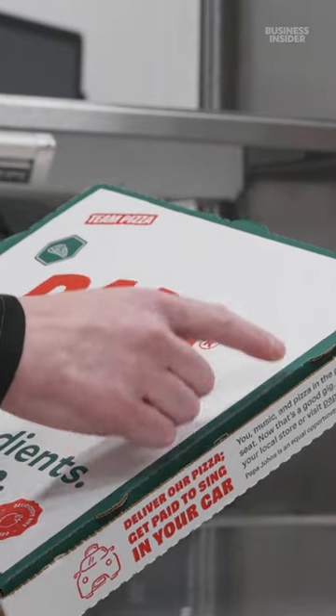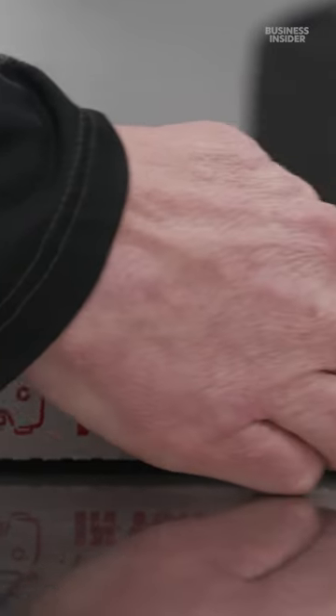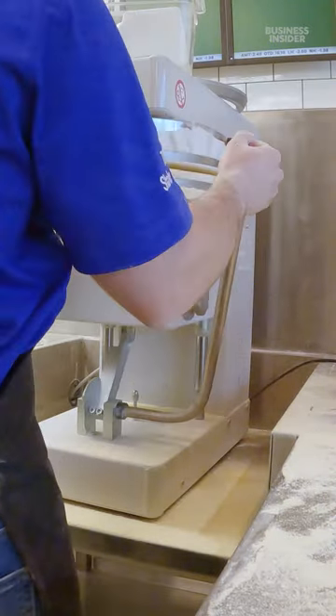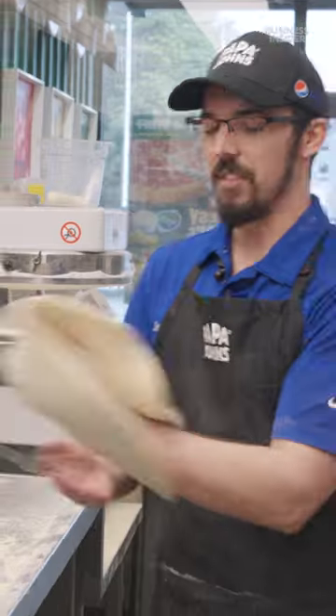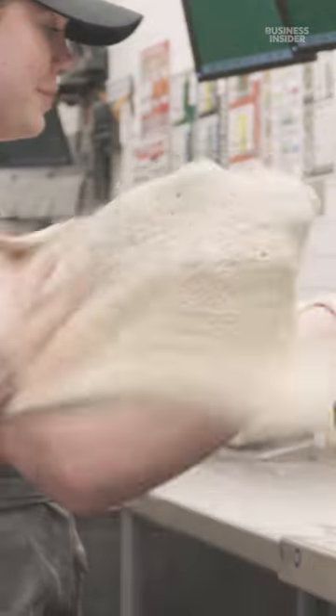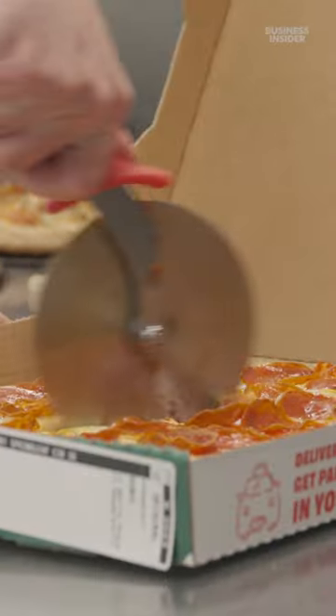They've also tested new pizza boxes — our boxes are vented so that they do not get steamed up and soggy. Now the dough spinner has made its way into 75% of North American stores. The spinner right here is definitely the best tool in the restaurant for making pizzas, taking us from a two-minute make time to about a 60-second make time.